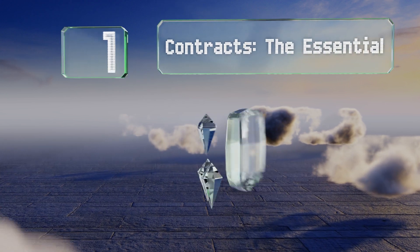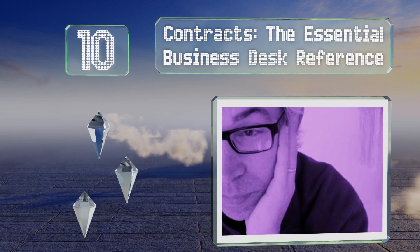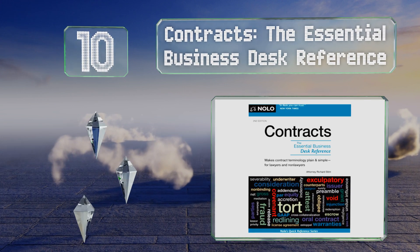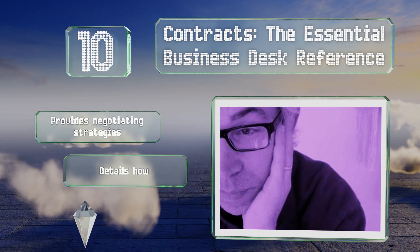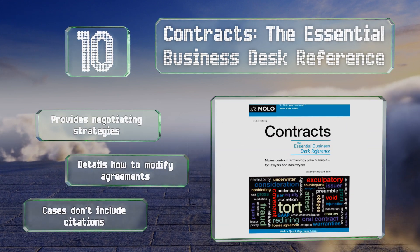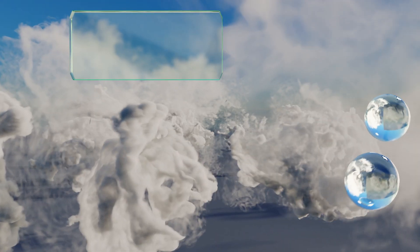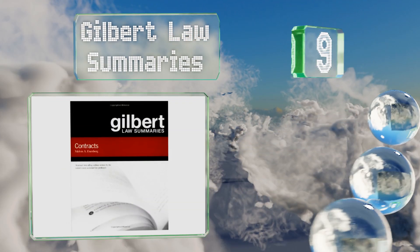Starting off our list at number 10, Contracts: The Essential Business Desk Reference is intended for lay people who need to educate themselves in order to be better prepared when signing legal documents. It includes explanations of 300 commonly used terms such as waiver and indemnity. It provides negotiating strategies and details how to modify agreements. However, the cases don't include citations.